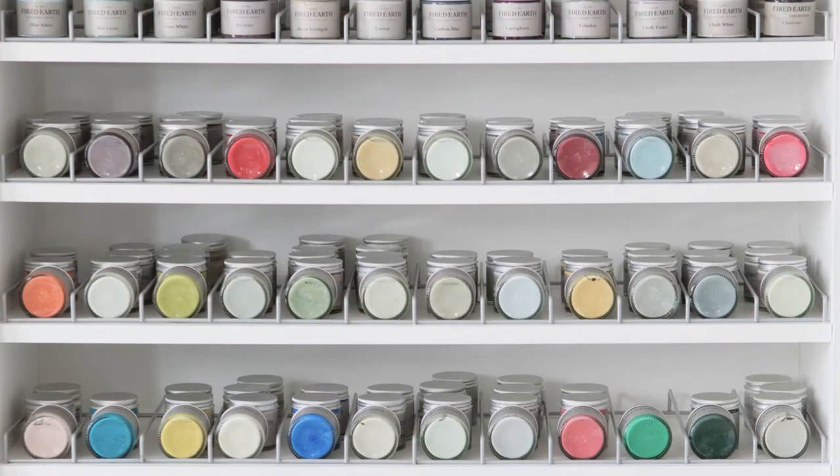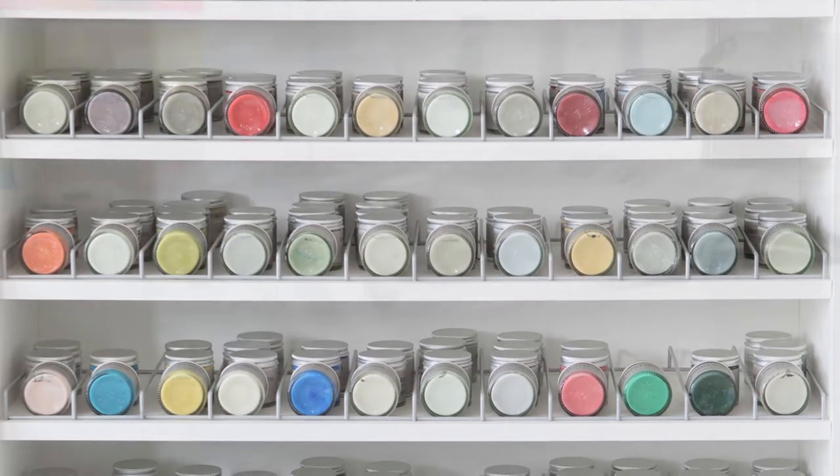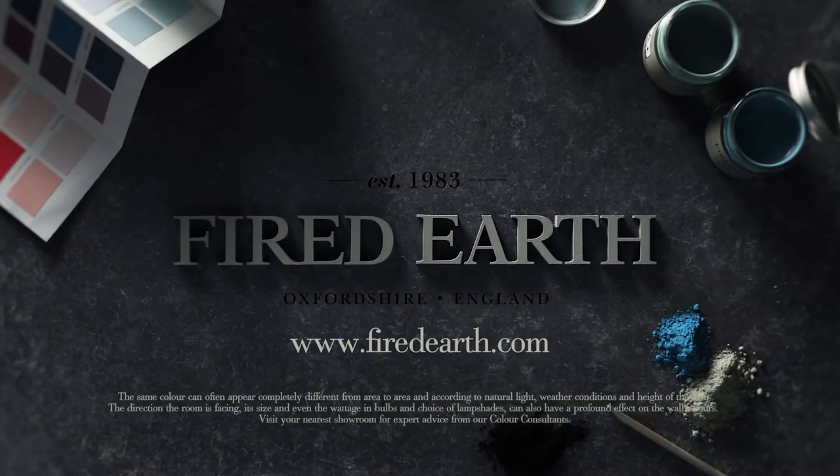If you would like to find out more about our color consultations, or you're in need of inspiration, pop into one of our showrooms where you can book an appointment, or visit us online at firedearth.com.